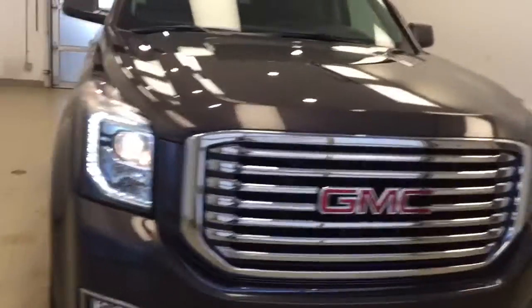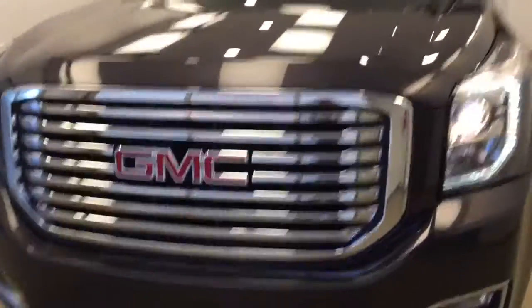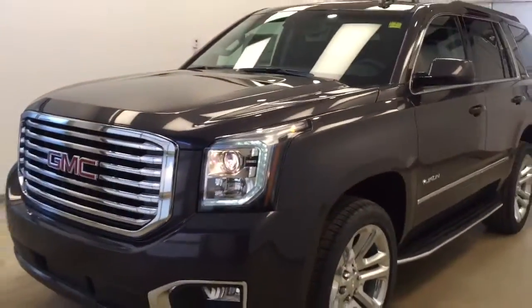Again, this is stock number 179746 on a 2017 GMC Yukon SLT, and our exterior color today is Iridium Metallic.